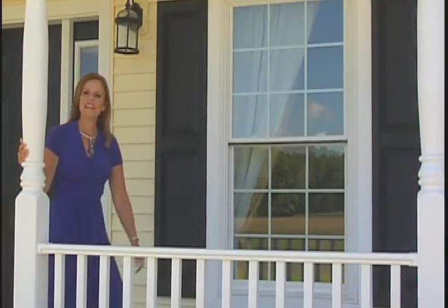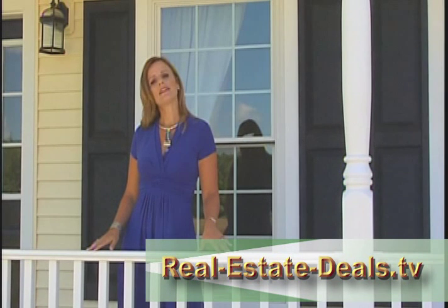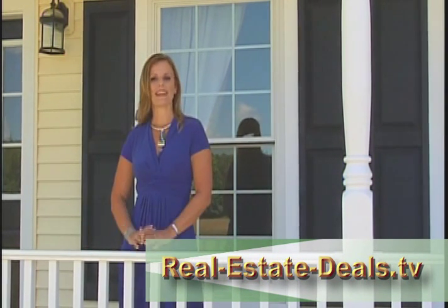Welcome back to Real Estate Deals. I'm here this week at the law offices of Fair and Schwartz, located at 12 Century Hill Drive in Latham. And joining me right now is attorney Steve Fair. Steve, thank you so much for speaking with us today. Oh, it's my pleasure. Each week, we ask our select group of agents to share with us their real estate deals. So, let's take a look at some more listings being offered by some of our area's most respected agents.